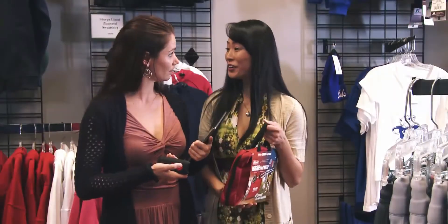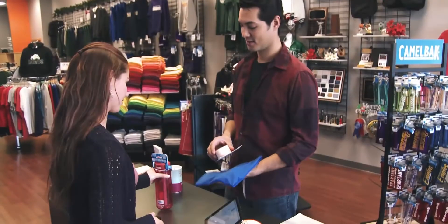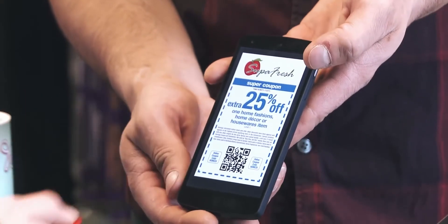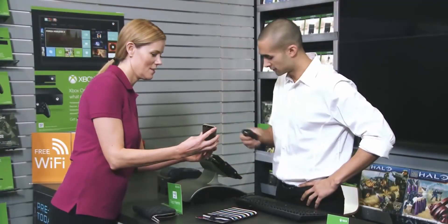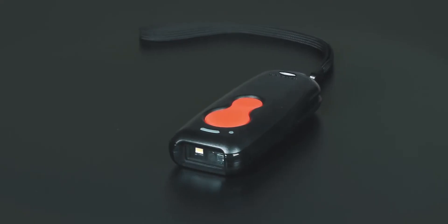Looking to kick your mobile marketing initiatives into high gear? The 1602G is ready. It can read barcodes right off customer smartphone screens, perfect for mobile coupons and digital loyalty programs. Mighty scanning in a mini package — say hello to the Voyager 1602G.